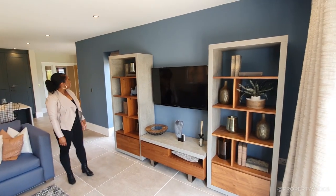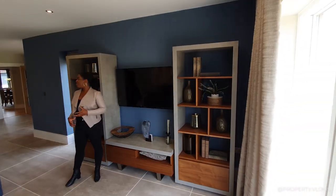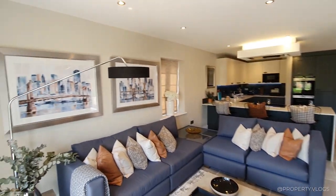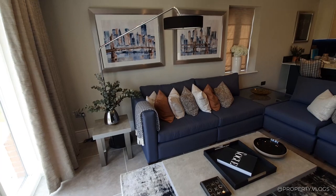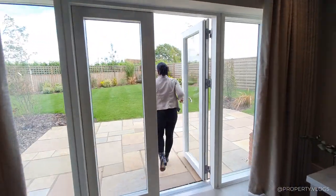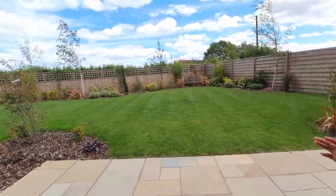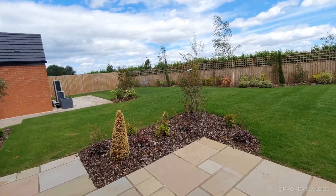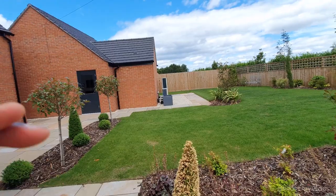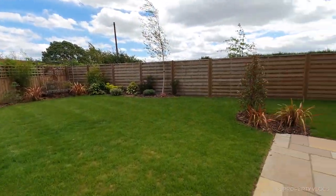It's really, really well thought out. You've got the TV there and you can just enjoy this open plan experience. And then from the living area, we've got the double doors that lead out into the garden. We've got a big, spacious garden - it's really generous.